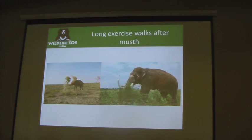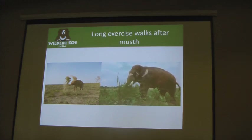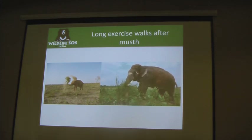This is Rajesh on his walk after the musth period. After post-musth, for about one month they will be back inside the enclosure because the mahout has to build confidence that he is able to take the elephant out safely. After that, they take them out for the walk again.